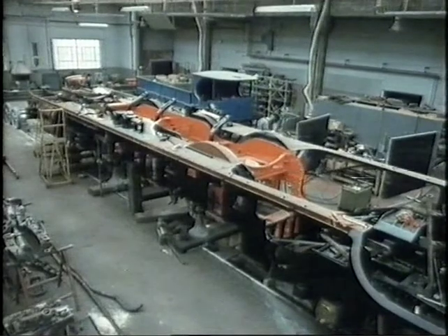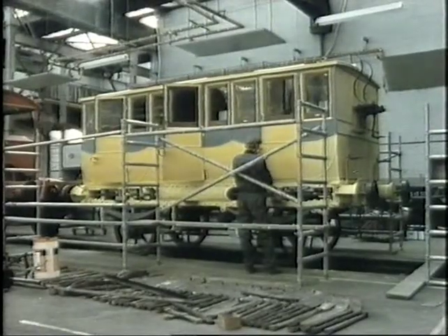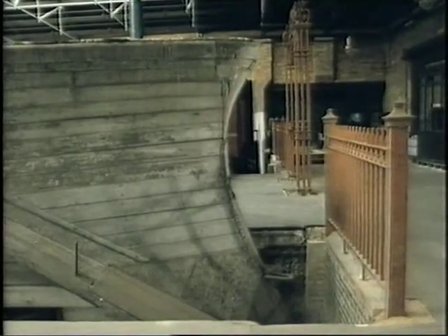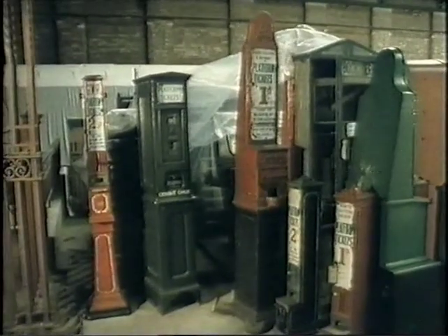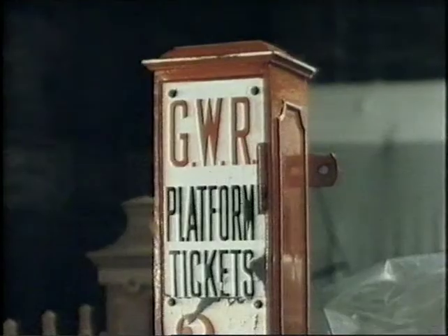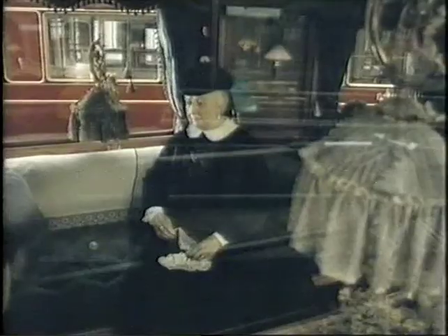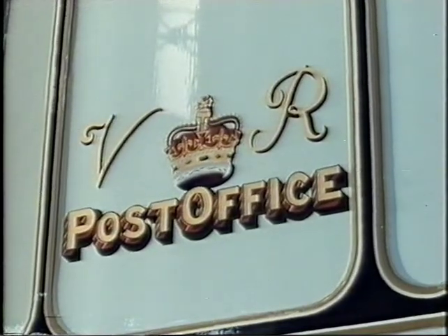The workshops at York have restoration work for years ahead of them as they constantly update the collection and try to keep as much running as they can. Here there's a special policy: no good to see steam engines just static on a plinth — to understand them, you must see them live and breathe. And so every effort is made to put them into action wherever possible. The range of the collection is enormous — an old wooden snowplough dating back to Victorian times, and those old platform ticket machines that were once so familiar with their polished brass handles and the names of the old railway companies prominently displayed.